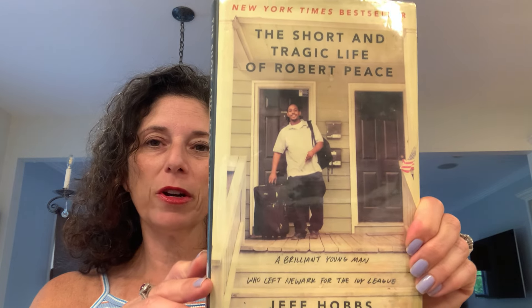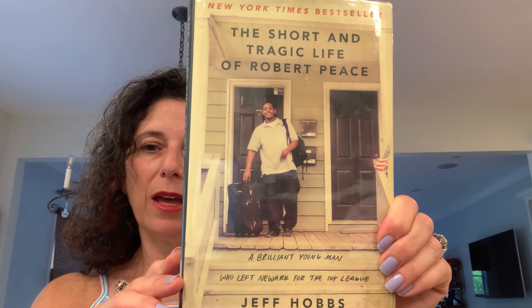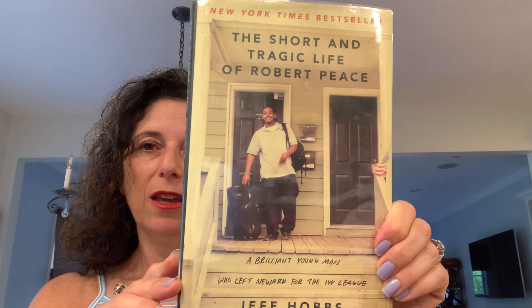The school where I work has a monthly reading challenge. This month's challenge was to read a genre you don't usually, so I chose a biography. I've started The Short and Tragic Life of Robert Peace by Jeff Hobbs — a New York Times bestseller about a brilliant young man who fled Newark for the Ivy League. It's a more dense and heavy read and I believe it's kind of sad. I'm about 50 pages into a 400-page book. I'm not reading as much because I'm knitting so much, but I'm enjoying it so far.